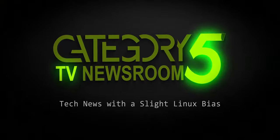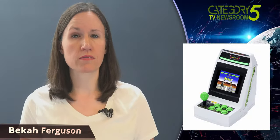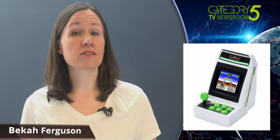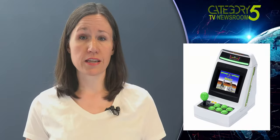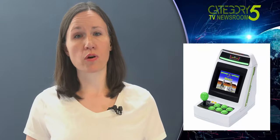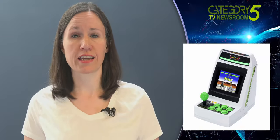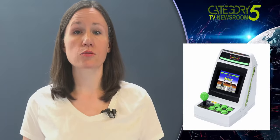Covering the week's top tech stories with a slight Linux bias. After the release of the Genesis Mini and the recent announcement of the Game Gear Mini, Sega doesn't show any signs of slowing down its plans for miniature retro hardware releases. The company's next entry in the space is the newly announced Astro City Mini, a tiny arcade cabinet set to sport 36 Sega Arcade titles, first released to Japanese arcades in 1993.